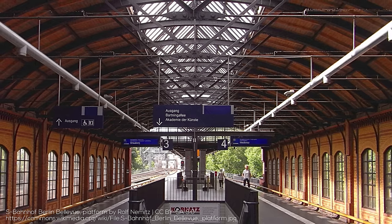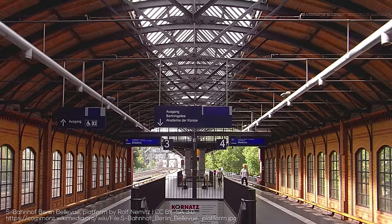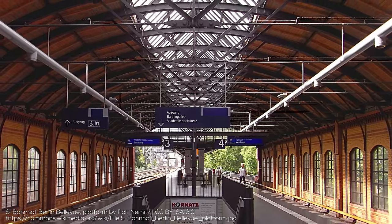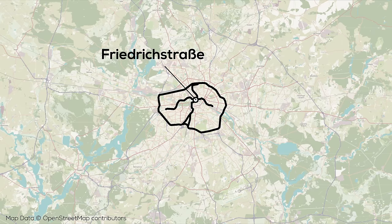On both the Stadtbahn and Ring-Bahn, there are many S-Bahn stations and far fewer for regular trains, which operate on the second set of tracks — such as Regional Express, Intercity, and Eurocity services. The final major piece of infrastructure is the North-South Tunnel, which serves north-south S-Bahn services. There's a second tunnel which runs through Berlin Hauptbahnhof that serves longer-distance services. The tunnel intersects the Stadtbahn at Friedrichstrasse and diverges at the southern end to cross the Ring-Bahn in two different locations.